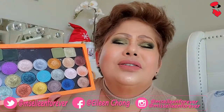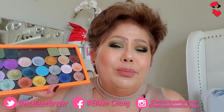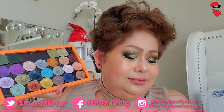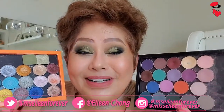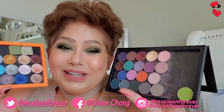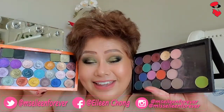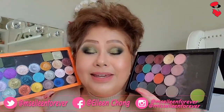Slow mo. Feel na feel ko lang talaga. Tingnan nyo namang ganong kaganda. Itong mga nasa mata ko, ito yan — itong apat na nasa itaas na yan, from Makeup Geek lahat yan. Tingnan nyo. Ano yan — yung mga Makeup Geek ko. Ito yung mga favorite.